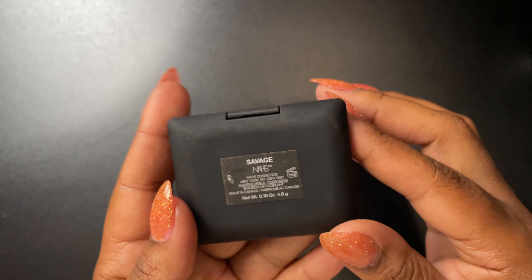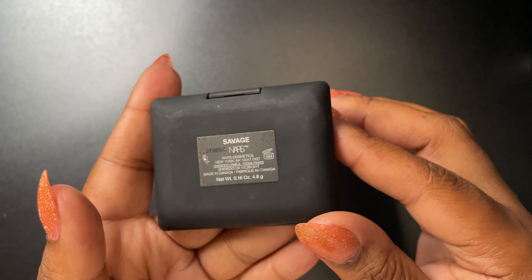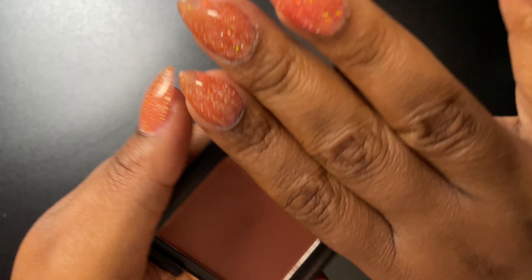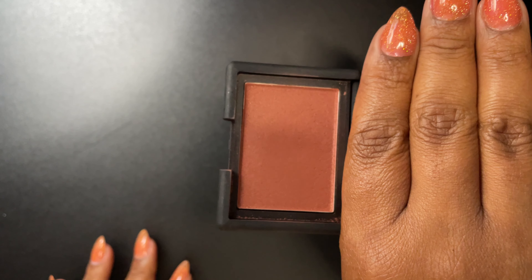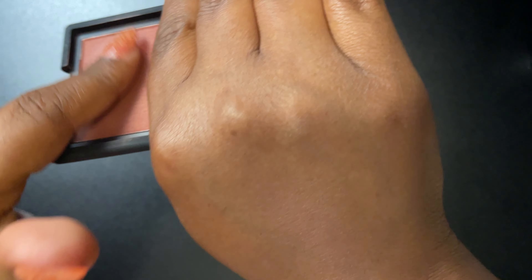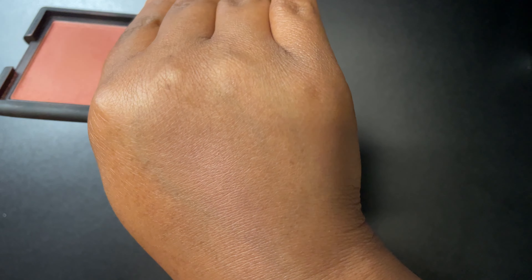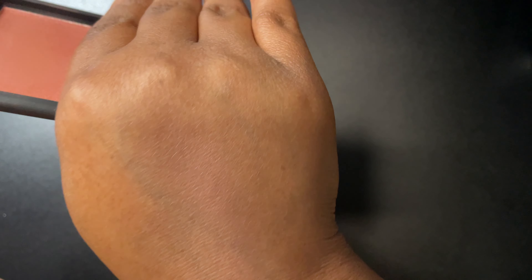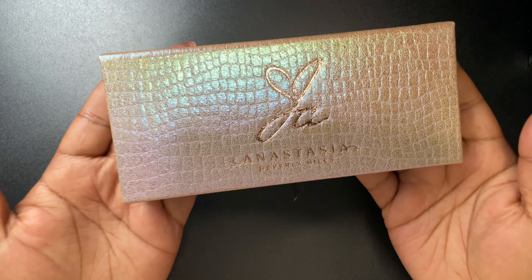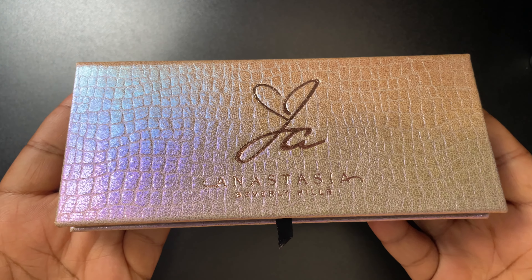My favorite blush this month is Savage by NARS. It's a pretty red shimmer — like a brown-base red — and it's so pretty on the skin. I kind of use it as a blush-highlight combo. I just like the effect it puts on my skin. It doesn't do too much, so it's perfect on top of a cream blush.